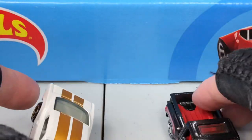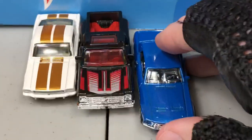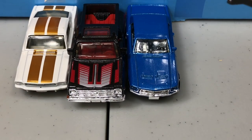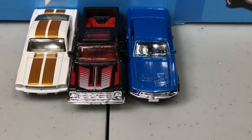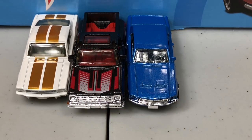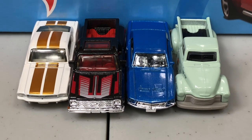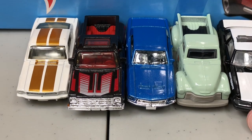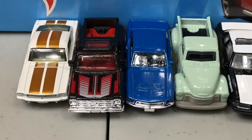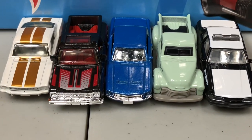Alright guys, we got the Stepside, the 1965 Mustang, the blue one is the '68, the '75 on the Chevy, the '47 Chevy, and the police car was the '93 Ford Mustang. So there we go — which one do you like guys?